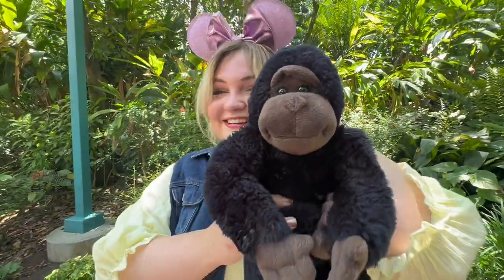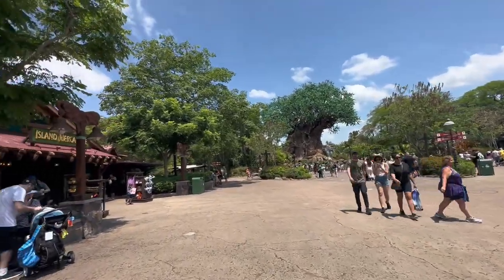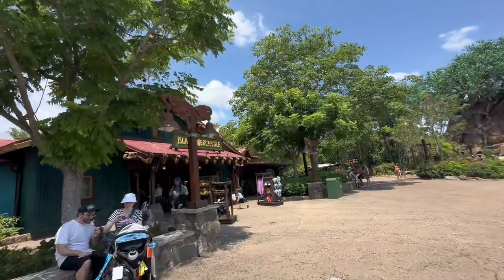Really? You're a little Turk there. Yup, he had to come. Alright, we're now in front of the tree, so let's go ahead and check out the pin board in front of Island Mercantile as well.